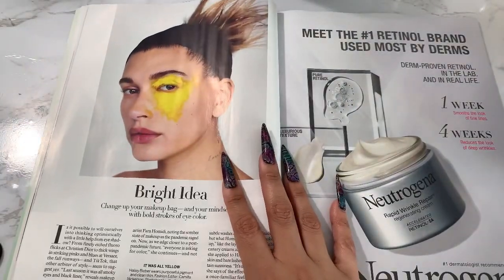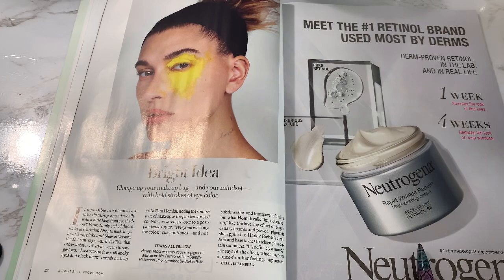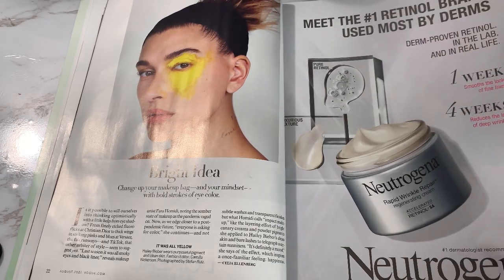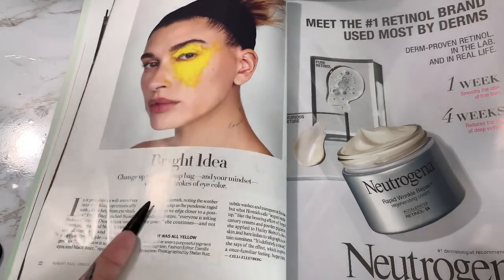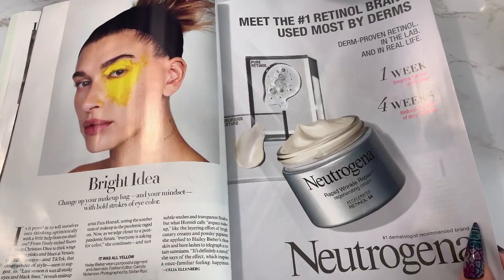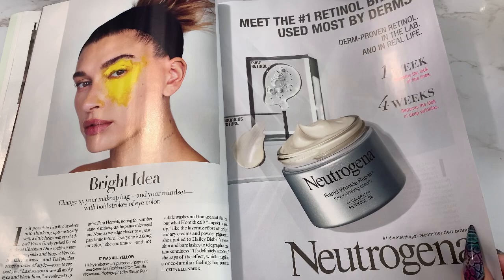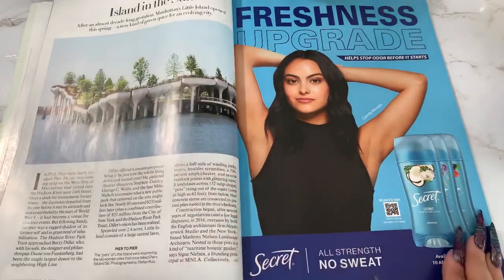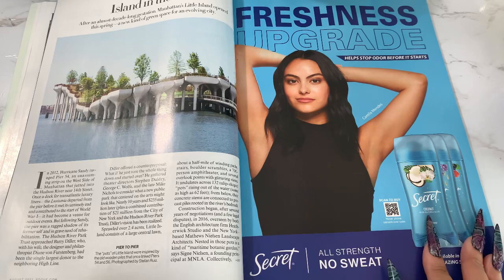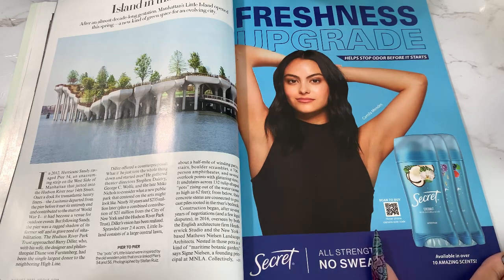We have a page about bold eye color makeup looks. Then we have a Neutrogena Rapid Wrinkle Repair retinol ad — I don't think I've seen this one in Vogue before. They do always have anti-wrinkle, collagen, or retinol ads in Vogue. Then we have Secret deodorant — I just know this smells good, coconut. I use Arm & Hammer — I like Arm & Hammer products.